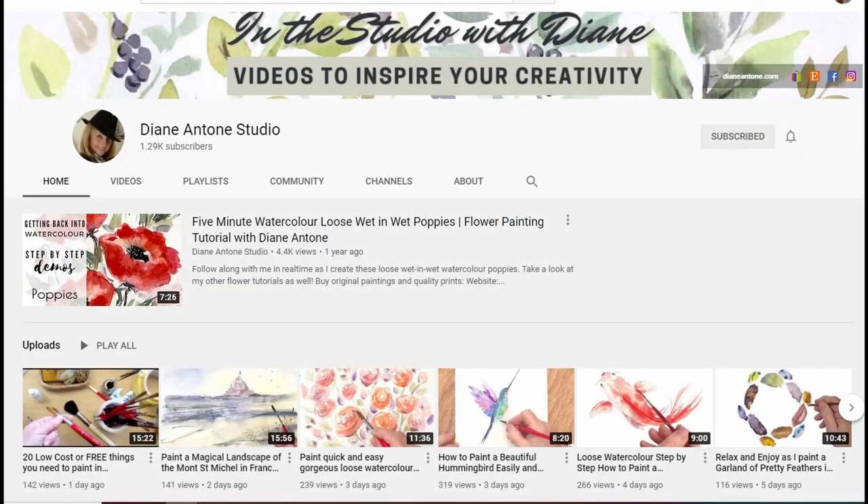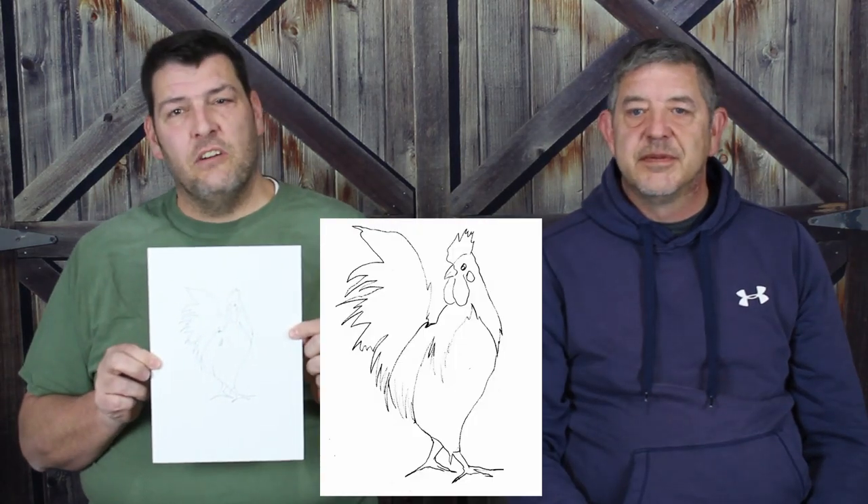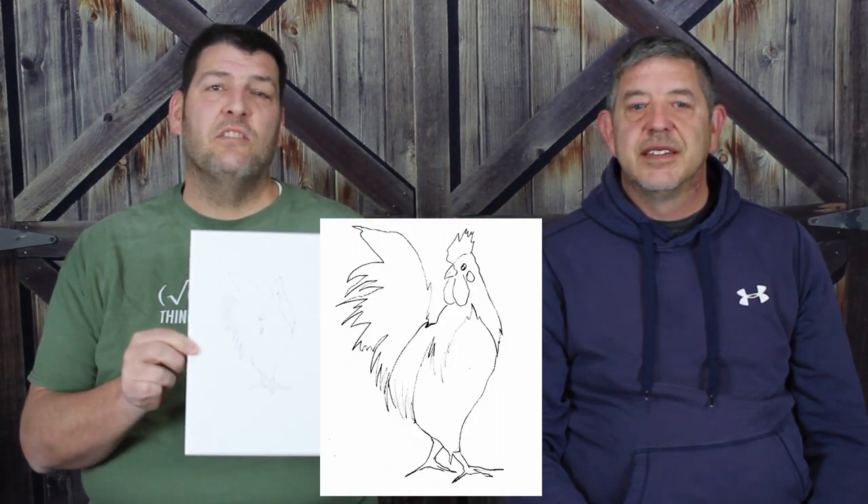Our inspiration for this video came to us because recently one of our favorite YouTube channels not only gave us a shout out but used our video as inspiration to create a beautiful painting. Over at Diane Antone Studios, Diane has lots of watercolor tutorials and demos that you should check out. We'll leave links to her channel and website in the description below. In honor of Diane, we'll all attempt to paint a rooster on the sketch she used in her video — you can download many of her sketches on her website. We'll show you the results at the end, so enjoy the video while we paint.